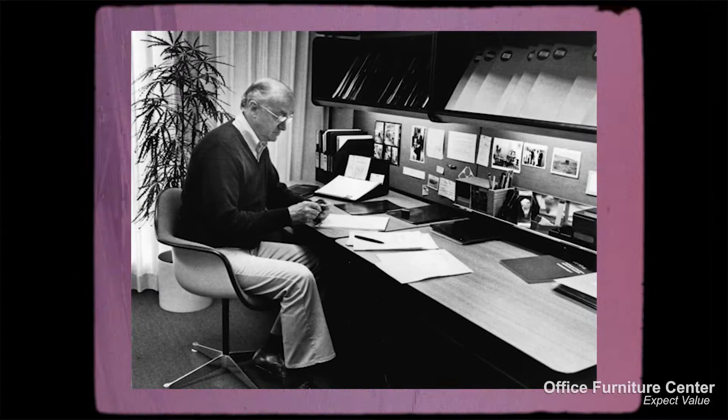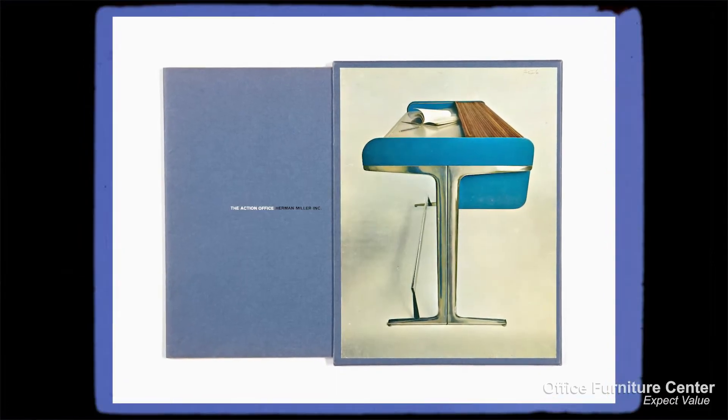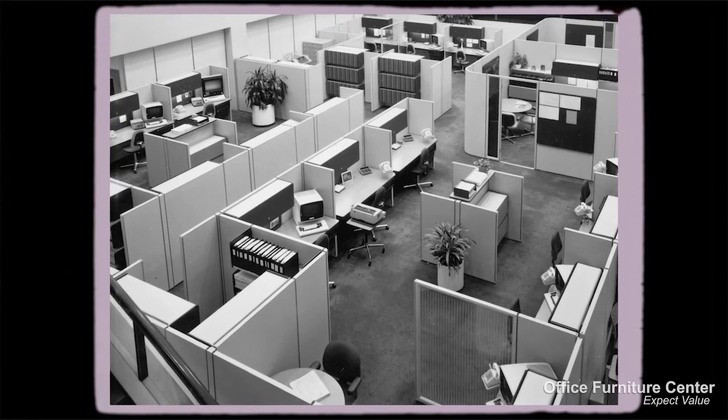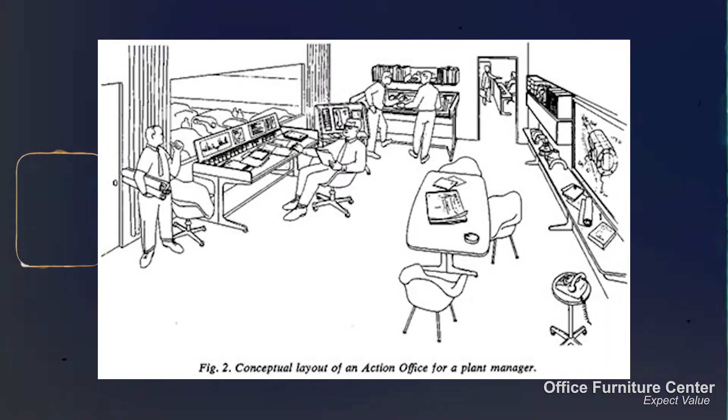In 1964, under Robert Prost, the original Action Office system was introduced. It quickly became the leading cubicle and systems furniture line worldwide. Action Office was designed as a set of components that could be combined and reconfigured to become anything that an office space needed over time.